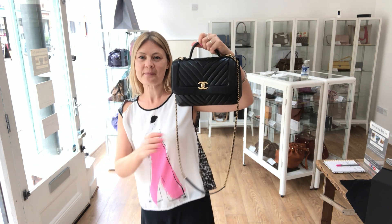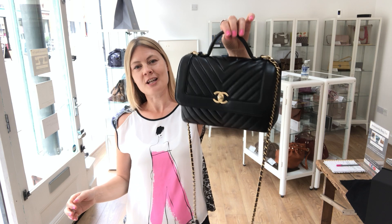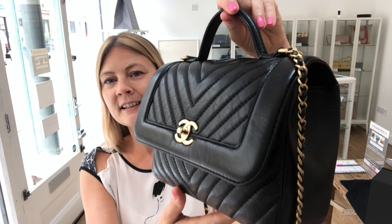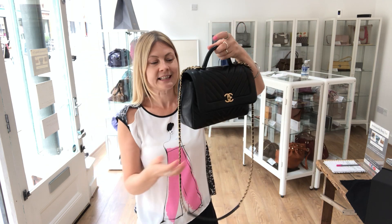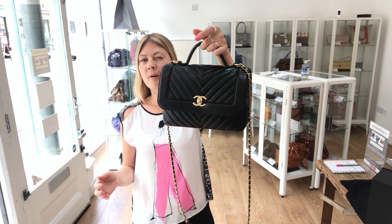This one is very special. Izzy has fallen in love with this. It is a Chanel flap with top handle, calf skin, chevron. Beautiful. It is stunning. It's basically the perfect bag.